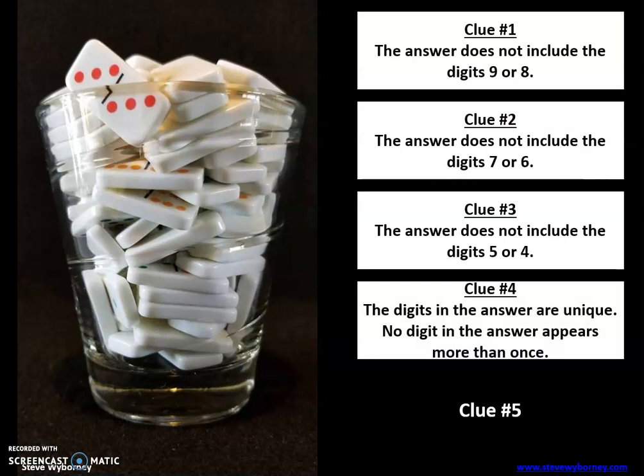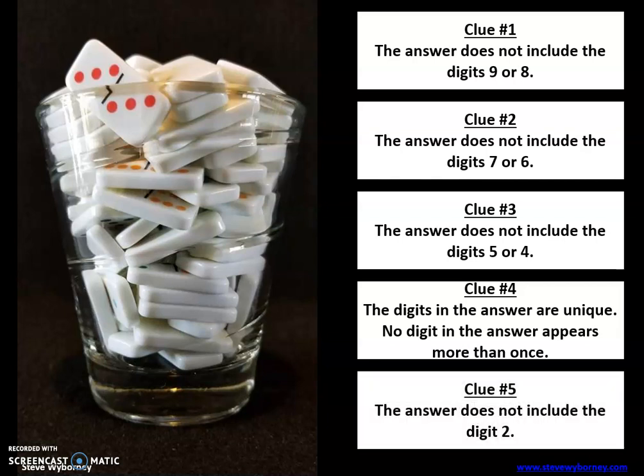The digits in the answer are unique — no digit in the answer appears more than once. So things like 33 or 22 can't happen because each digit can only appear one time. And clue number five: the answer does not include the digit two. There is no two in our number. So what digits are left? Keep in mind that none of them repeat, and think about what's reasonable for the number of dominoes in that glass.